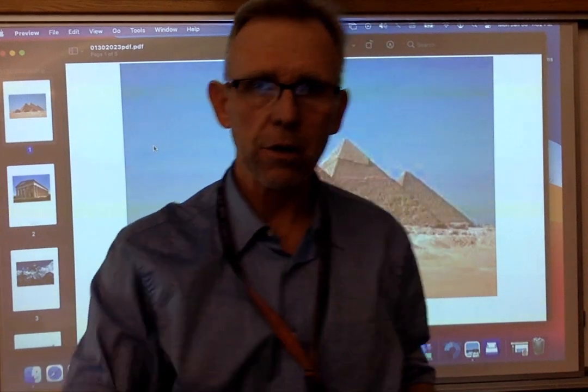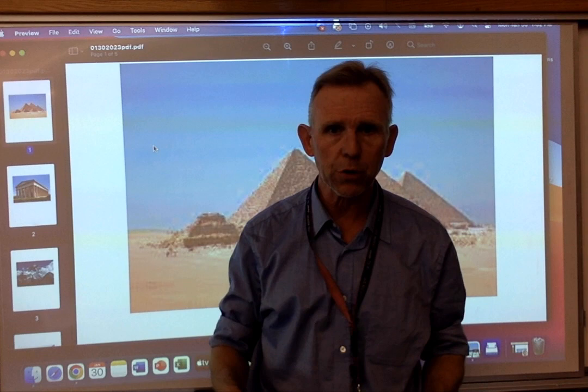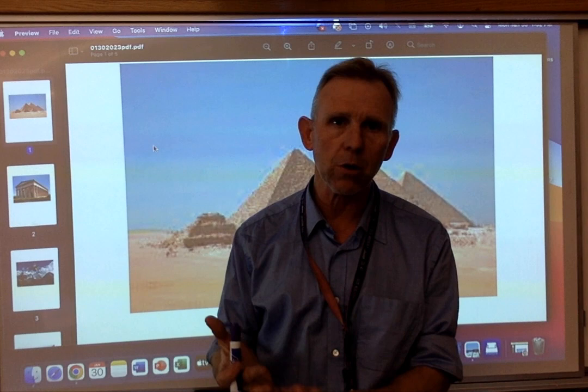Hey class, welcome back. We're going to go over some of the things that we saw last week and some of the things we're seeing this week. I thought I'd start with one of the slides that goes along with our notes from last week when we were talking about coral reefs. The overarching theme over last week, this week, and the next couple of weeks is going to be the aquatic biomes and the health of our oceans.